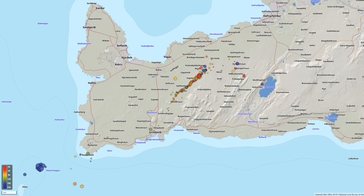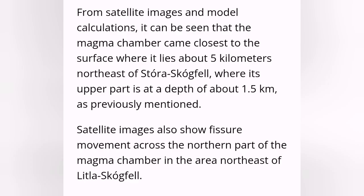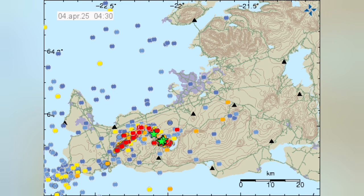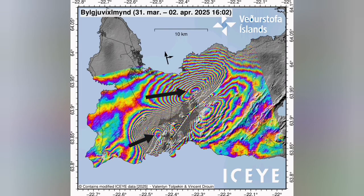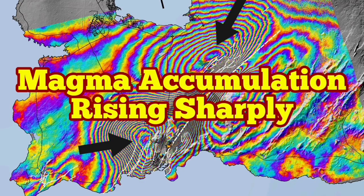We are now having the magma almost near the surface, one and a half kilometers down within the Earth's crust, near the Vogel, between the Storr-Stockfell and Little-Stockfell in those areas. Whether this time the magma accumulation leads to an eruption, we have to wait and see. What we are seeing is that the magma accumulation has started, it's rising sharply, and in this way we can actually see within the Earth's crust what's going on. This is what happens when you know your structural geology.